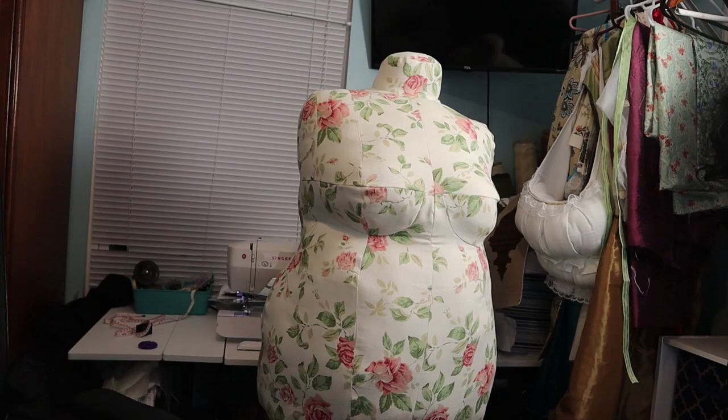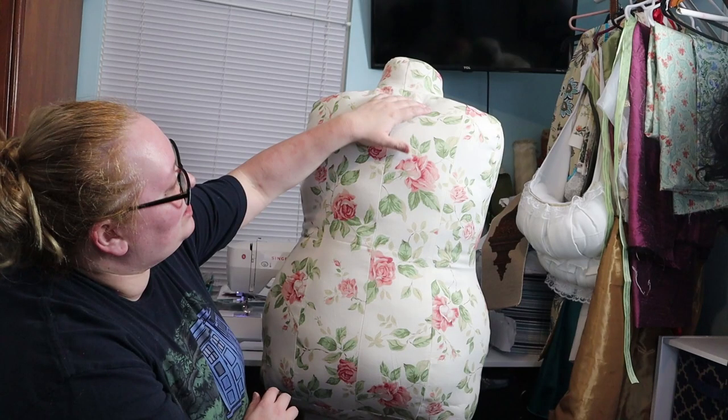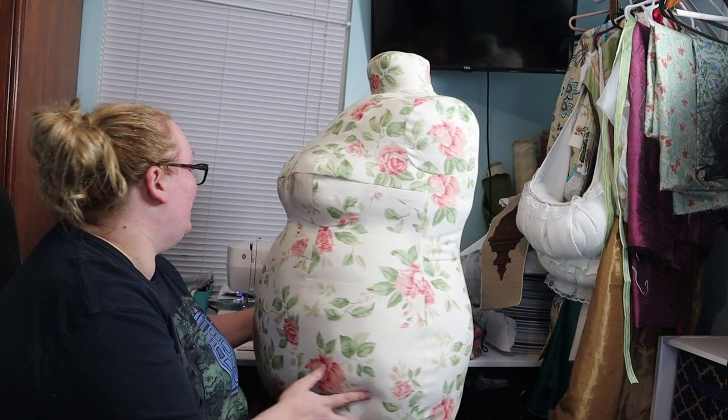Freya — my Bootstrap DIY custom dress form. Since I have been using the dress form for several months now, I wanted to do a little review of it. Overall, I am extremely happy with her. I used my old corset to cinch down to my corseted measurements, and fitting has been so much easier than trying to fit on myself.